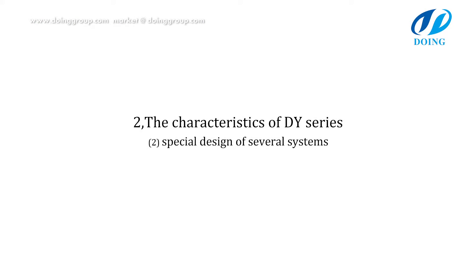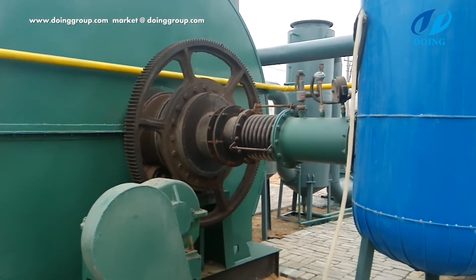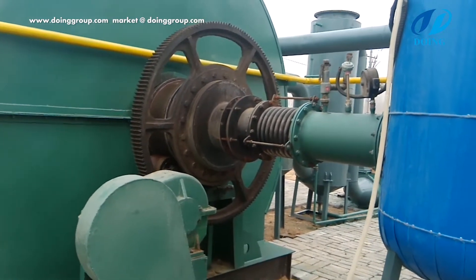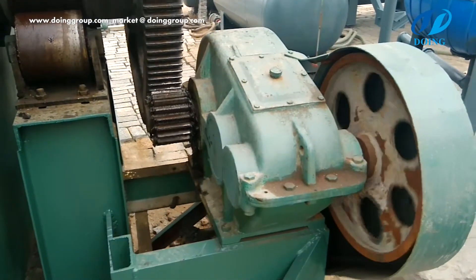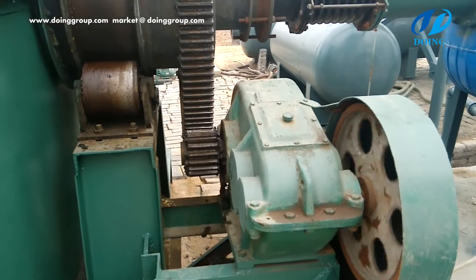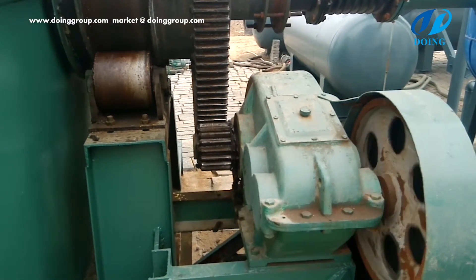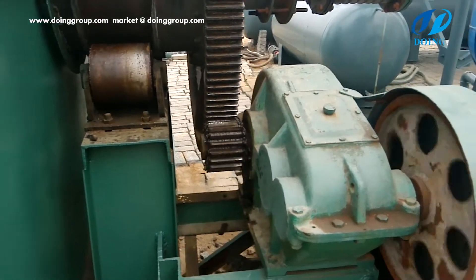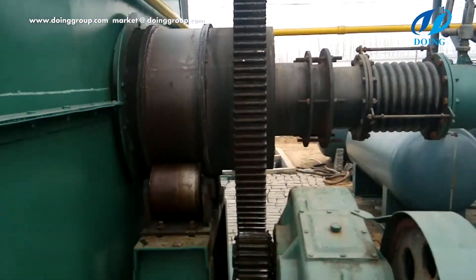Special design of several systems. Reactor: in the domestic market, most vertical or horizontal reactors have uneven heating, are easy to break, produce low yield, and have a short lifespan. The design of our reactor can overcome such drawbacks. It rotates 360 degrees at 0.4 rotations per minute. This structure enables overall heating with a larger heating area and higher speed of pyrolysis.